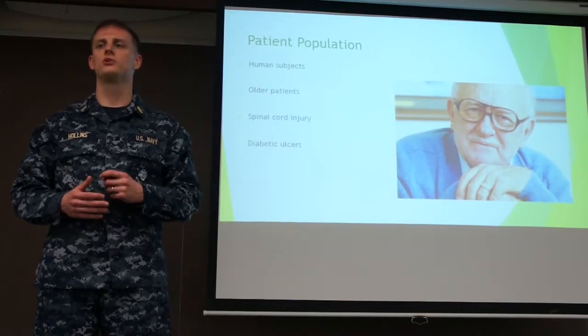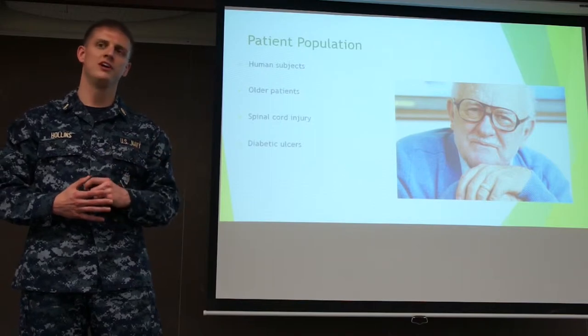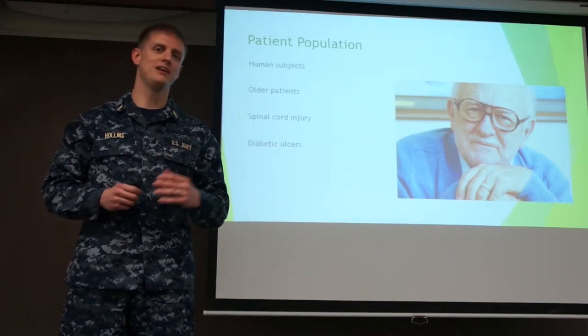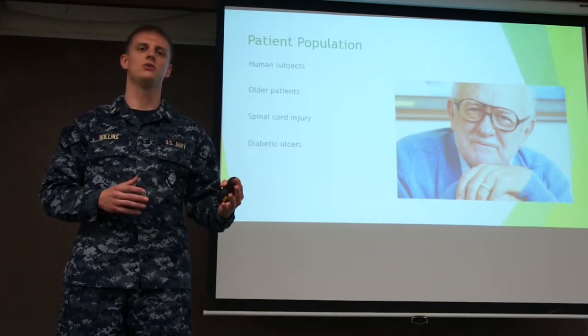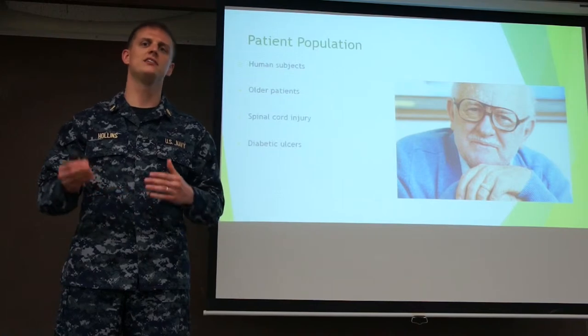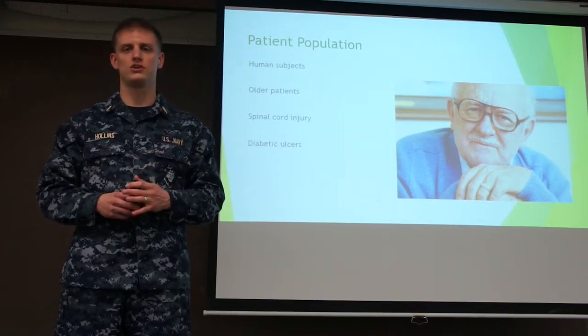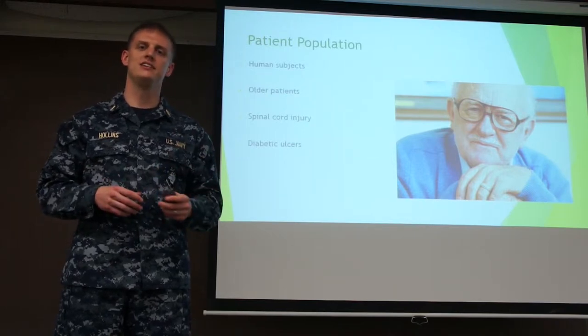The patient population across the articles we reviewed all used human subjects. Most were older and either had some sort of spinal cord injury or possibly diabetes. Some spinal cord studies did not necessarily use older patients — the range was about 18 to 70 — and they had grade 2 to 4 pressure ulcers. Some of the older patients had diabetic ulcers.